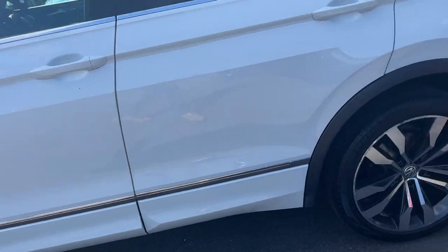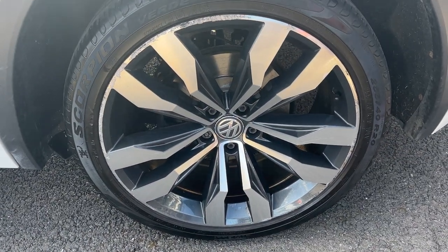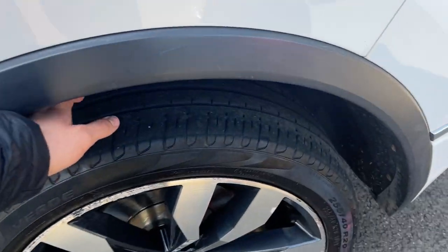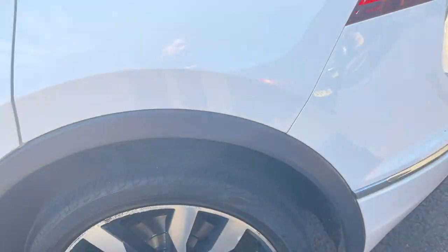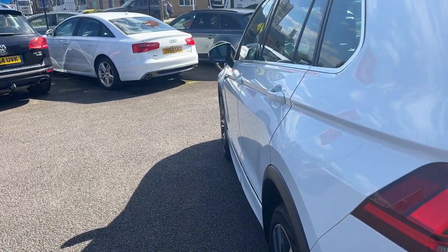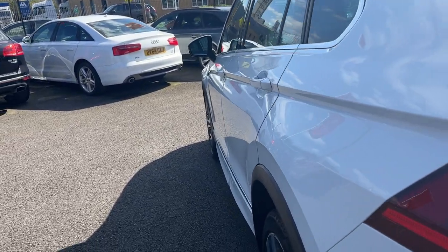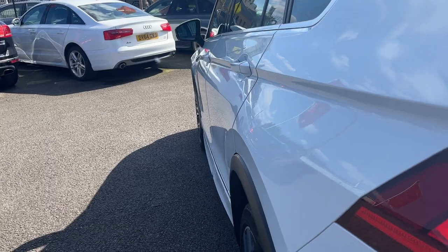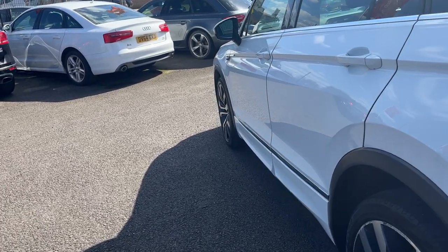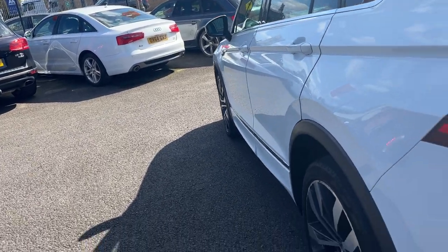Moving down the near-side, the near-side rear alloy is in good condition, again with light curbing to the outer edge. The near-side rear tyre has approximately four millimetres of tread. Looking back down the near-side from rear to front: the near-side rear quarter looks good, near-side rear door looks good, near-side front door is in good condition but just has the one pin dent from the front, and the near-side front wing looks good as well.